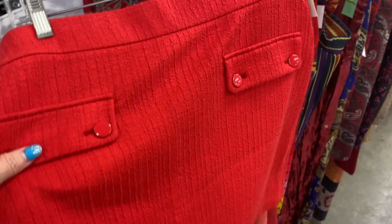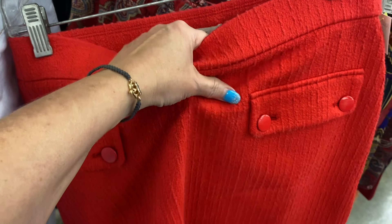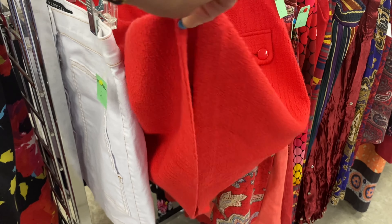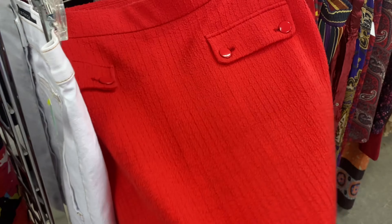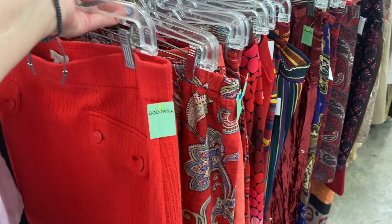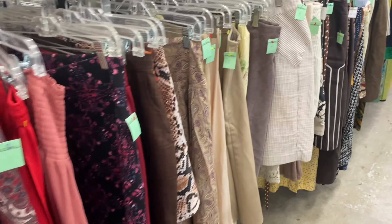This is super cute, y'all. That's a large — it's a Loft large, too. That is darling. Are those pants? Now I'm getting into clothes — it's a skirt. That's super cute — Ann Taylor Loft. That's darling. I'm not going to wear it, but it's still cute. If I could find somebody that could wear it, that would be great.